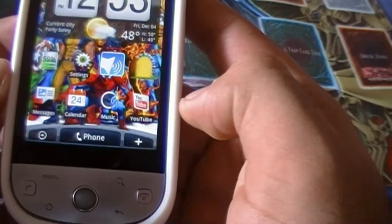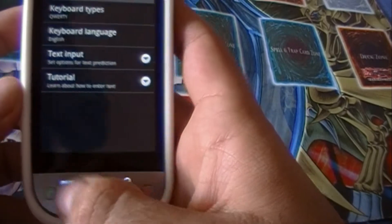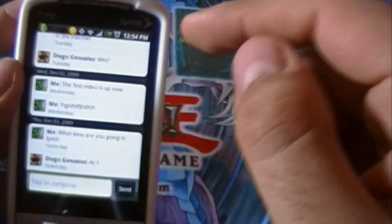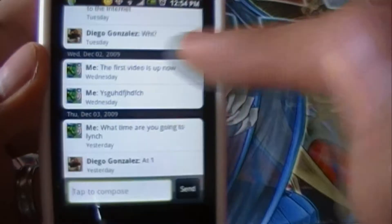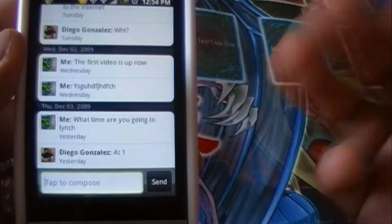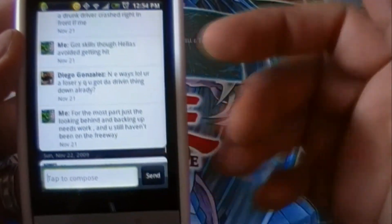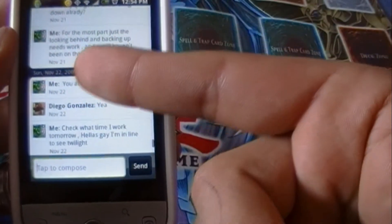So let's get into our messaging application. You're taken into this very beautiful, very organized, elegant messaging application that HTC has skinned on top of Android's. It's threaded messaging — you get your full conversation that you've had with a person from beginning to end, and it is separated by date. So not only do you get your full conversation, but you get to see when you had that conversation.